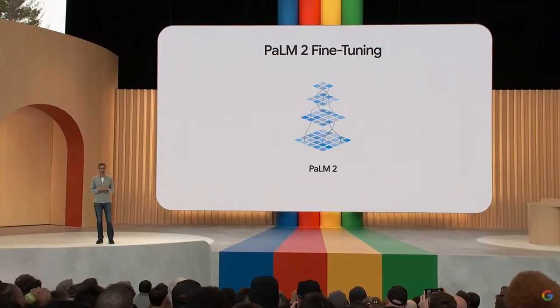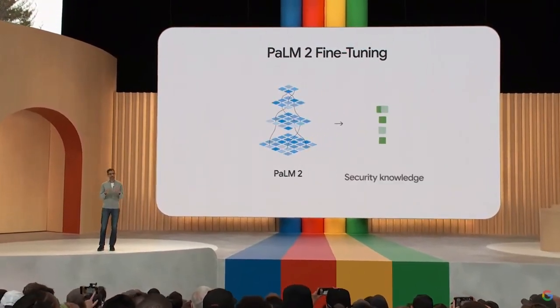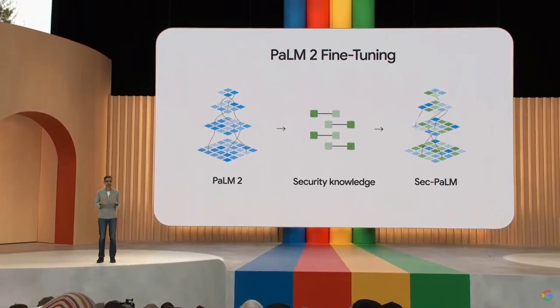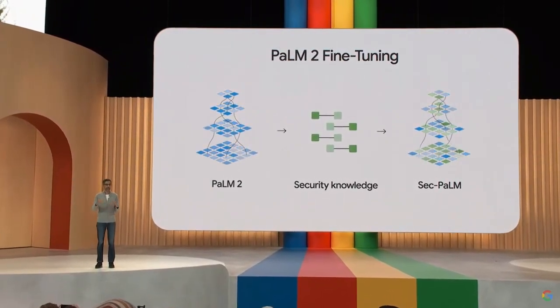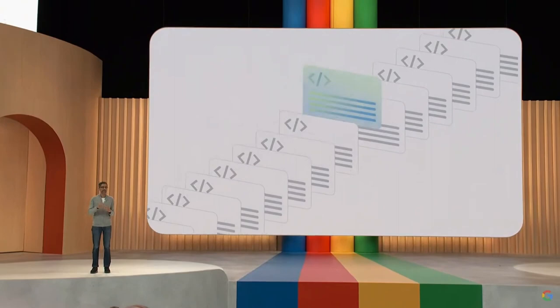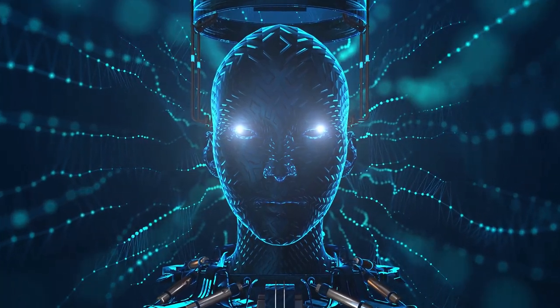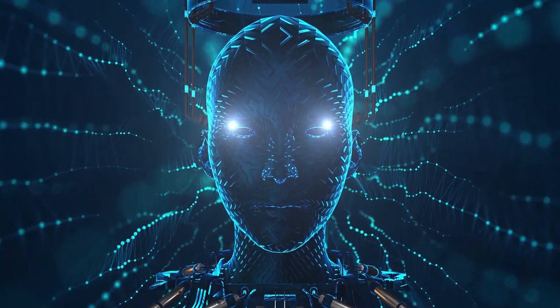But the true highlight of Palm 2 is its enhanced neural network architecture. This architecture represents a significant advancement in artificial intelligence. Palm 2's neural network consists of multiple interconnected layers, often referred to as artificial neurons, that mimic the structure and functionality of the human brain.